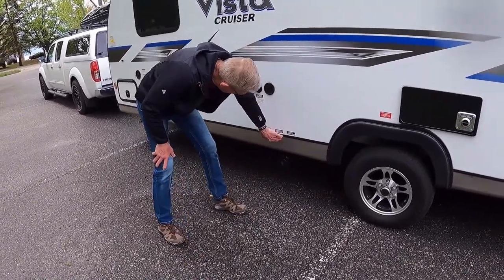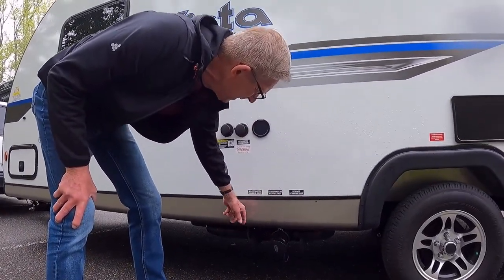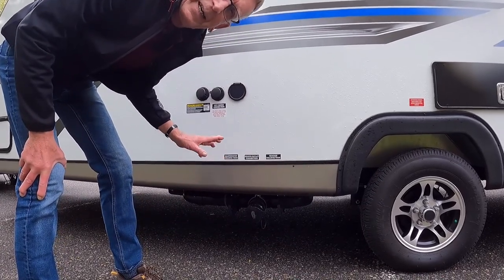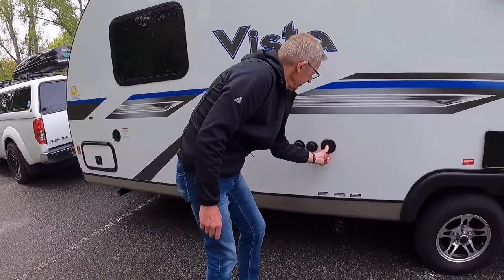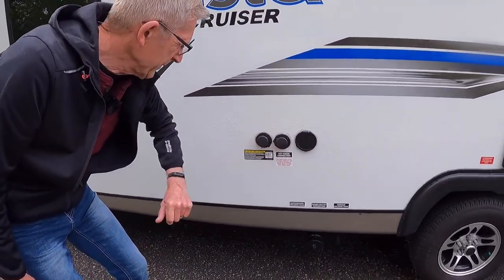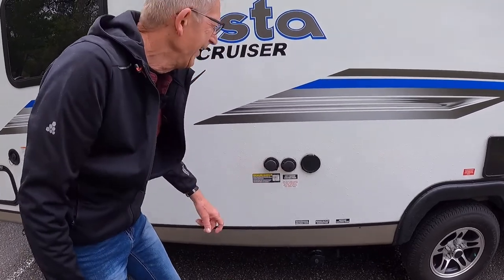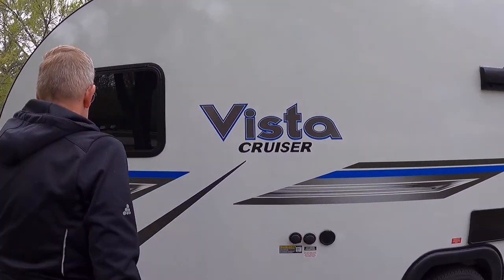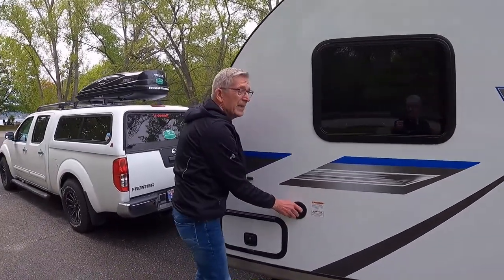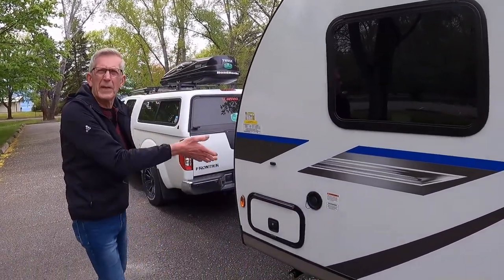Here we have our dumping valves. We have a sewer and a waste valve — both valves go into one outlet, so you should always dump your sewage first and then the waste. Here we have a spray port, city water connection, and black tank rinse — they're very well labeled. Here we have our fresh tank fill; the tank is on the inside under the bed, along with the spare tire up under the bed too.